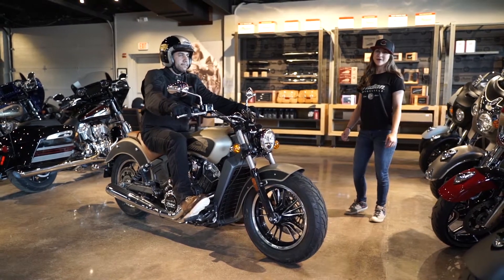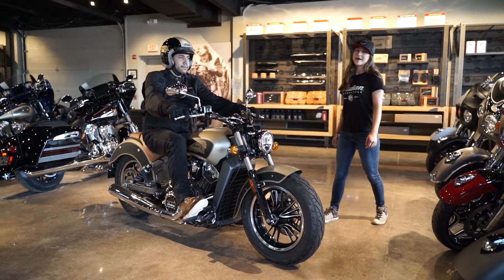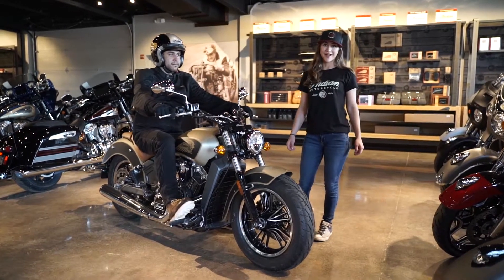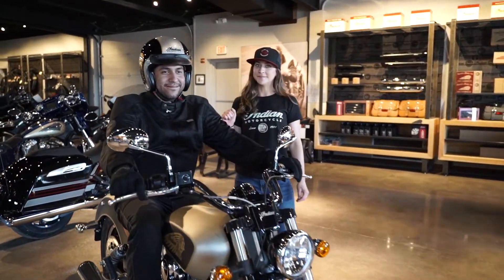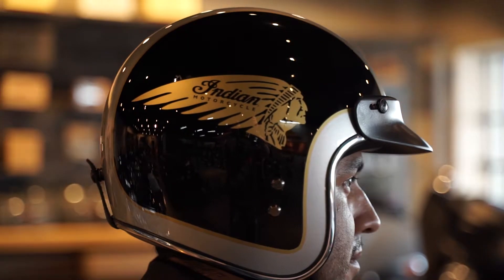Hey guys, Ashley with Indian Motorcycle here to talk about dressing for the ride. We have Adrian here wearing a three-quarter face helmet, the two-toned Indian style.